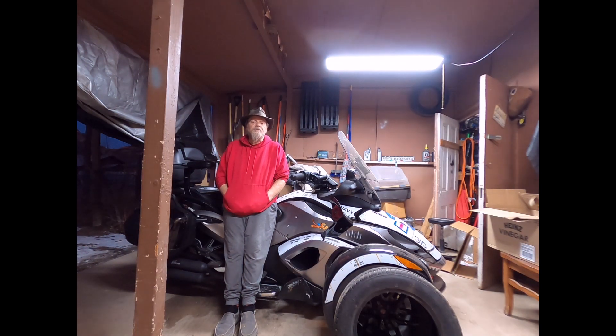Good evening everybody. I'm sure you can hear my lovely little friend in the background — my macaw is having a fit. When he hits 120 decibels it's time to get out of the house. Anyway, I was reading a post today and participating in one of the Spyder groups.